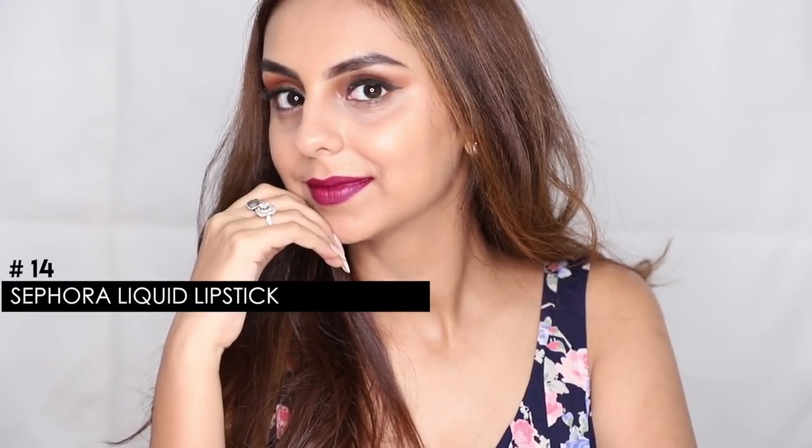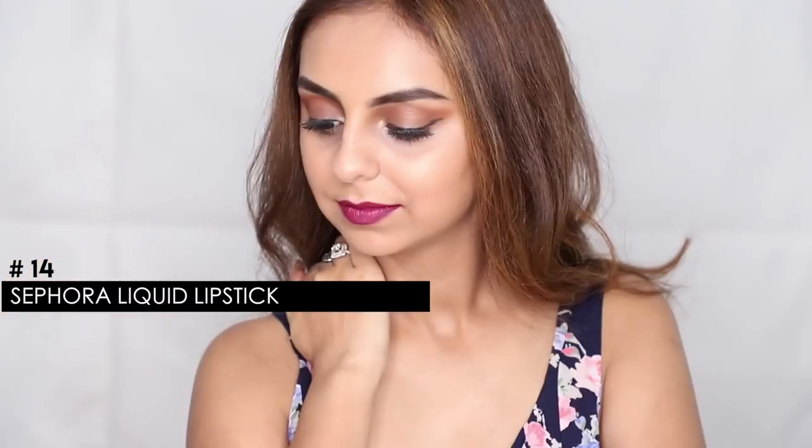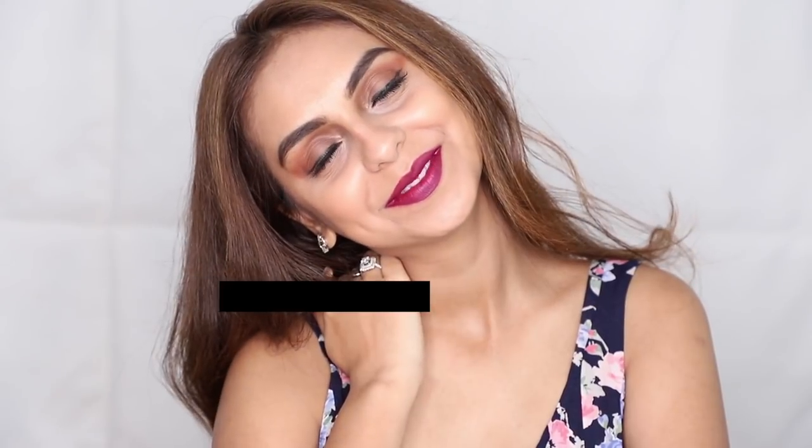The next shade I have is from Sephora — it's a liquid lipstick in shade 14. Even though it has a really similar shade to the NYX one, it has a beautiful berry undertone. This one can be slightly patchy while applying sometimes, so be a little extra careful. It lasts really long, but you will require a light touch-up just after you eat. Despite that, it makes my favorites list because the shade is so wonderful for Indian skin tone.